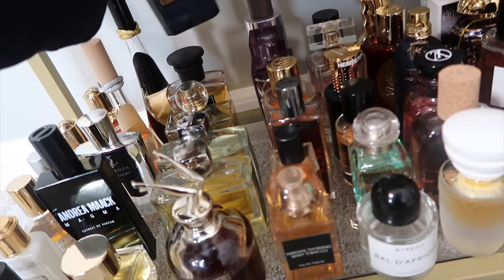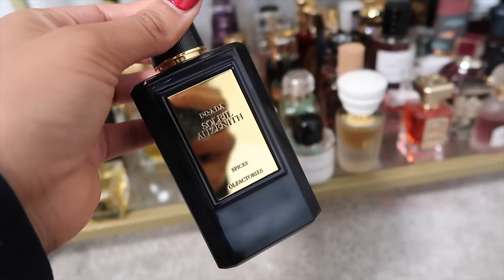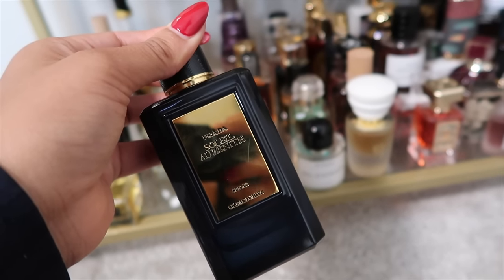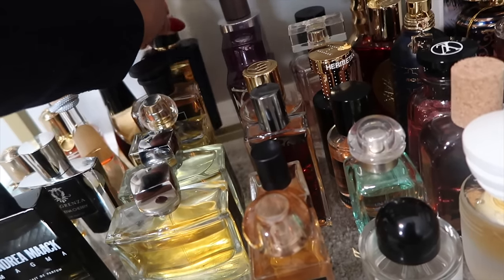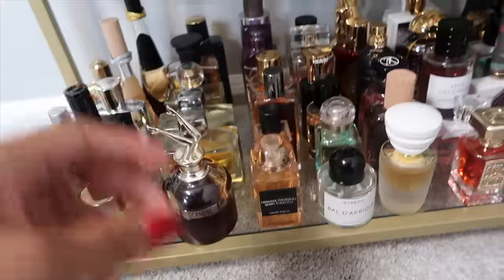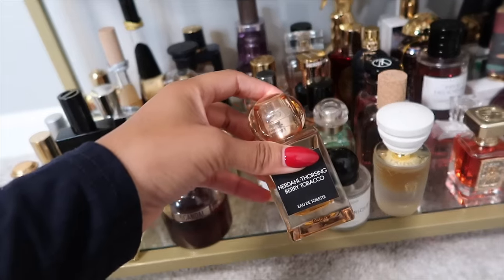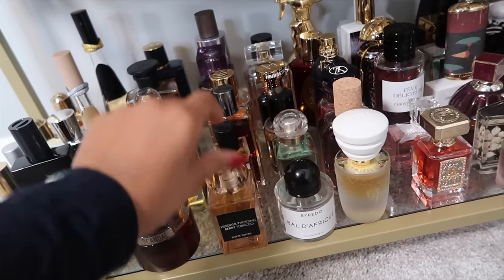This one is Prada Soleil Azénith from their Olfactories private line — a really nice spicy fragrance. I want to check out that line more but this was the one I mainly wanted.